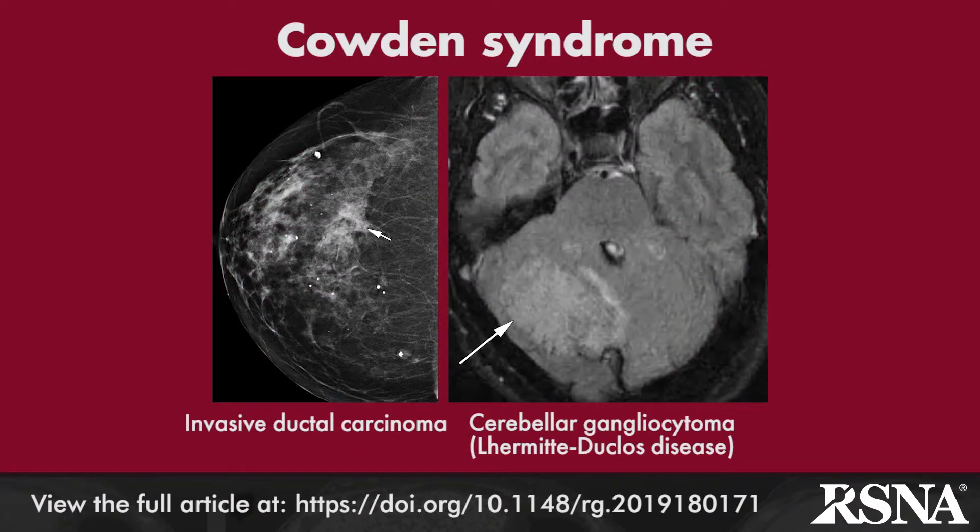Cowden syndrome, known as multiple hamartoma syndrome, is a germline mutation in the PTEN suppressor gene and is characterized by multiple hamartomas in different organs, as well as breast, thyroid, colon, brain, and endometrial cancers.